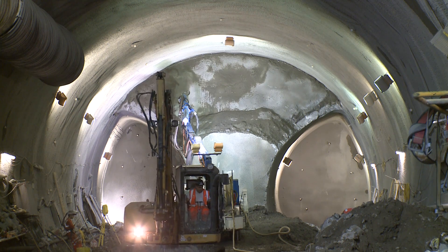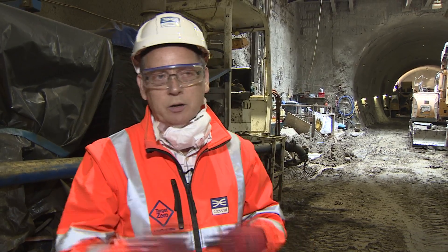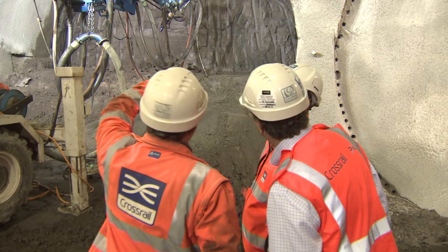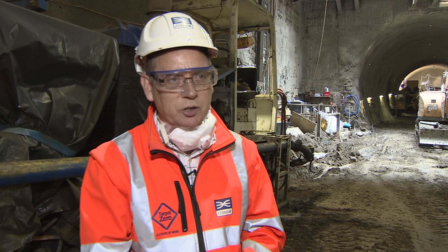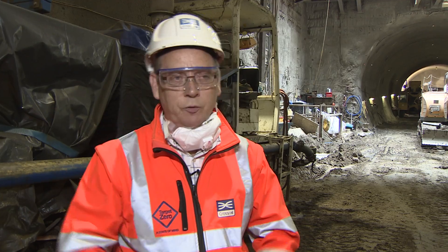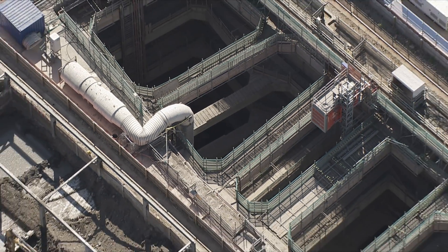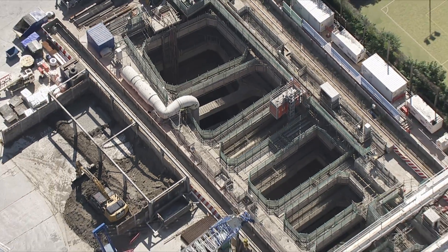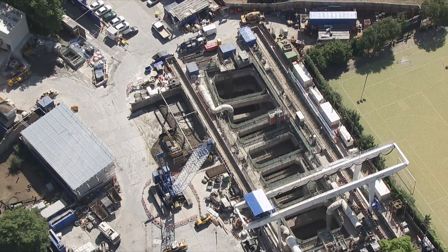The works here at Stepney Green involve a total team of contractor and Crossrail of right about 200 people. That sounds a lot at first, but that's on 24/7 continuous working. So we've got teams of surveyors, engineers, the designer, the contractor's team, the supervisors, the managers, the agents, and the workforce itself — highly skilled, highly competent. We've managed to build a team that's fully integrated and collaborative, and we've been able to deliver a world-class structure.